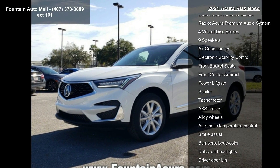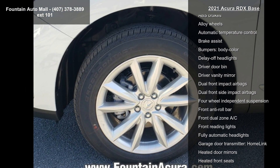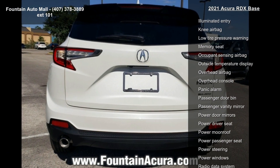Some of the top features included with this vehicle are 4.17 Axle Ratio, Heated Front Sport Seats, Leatherette-Trimmed Interior, Radio, Acura Premium Audio System, and 4-Wheel Disc Brakes.